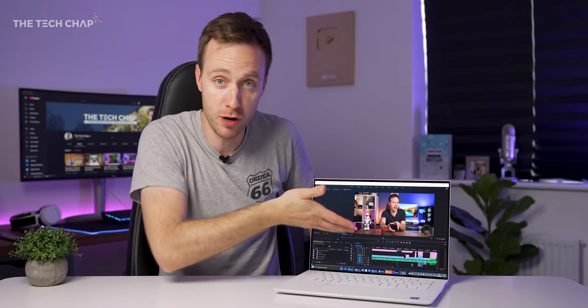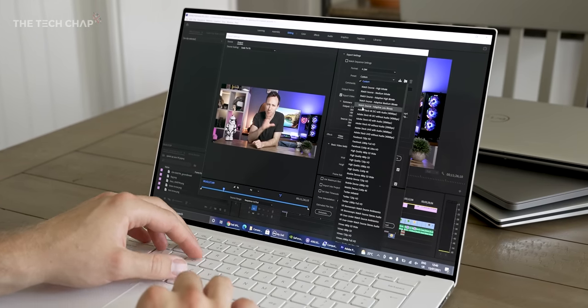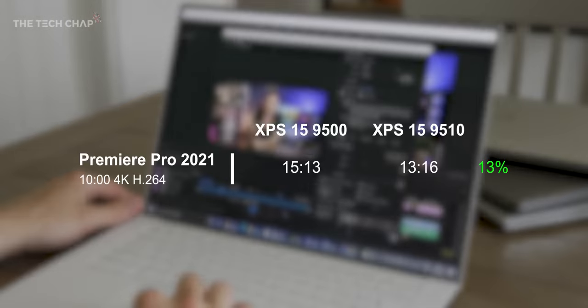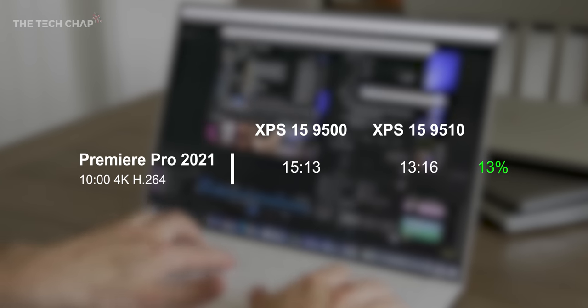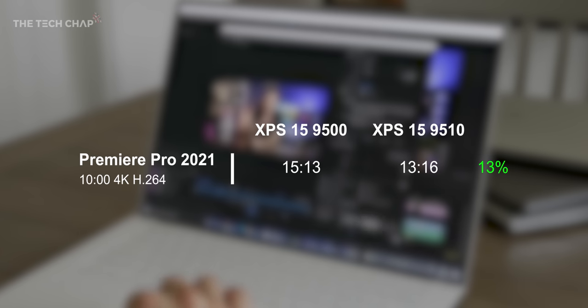Realistically though, I'm not going to play a ton of games on this. For me it's more about Lightroom and video editing in Premiere Pro. So I was curious how much of an upgrade we'd see over last year's model in Premiere, and it turns out nothing that significant — this new model was about 13% faster in my 10-minute 4K H.264 export, so not exactly night and day.